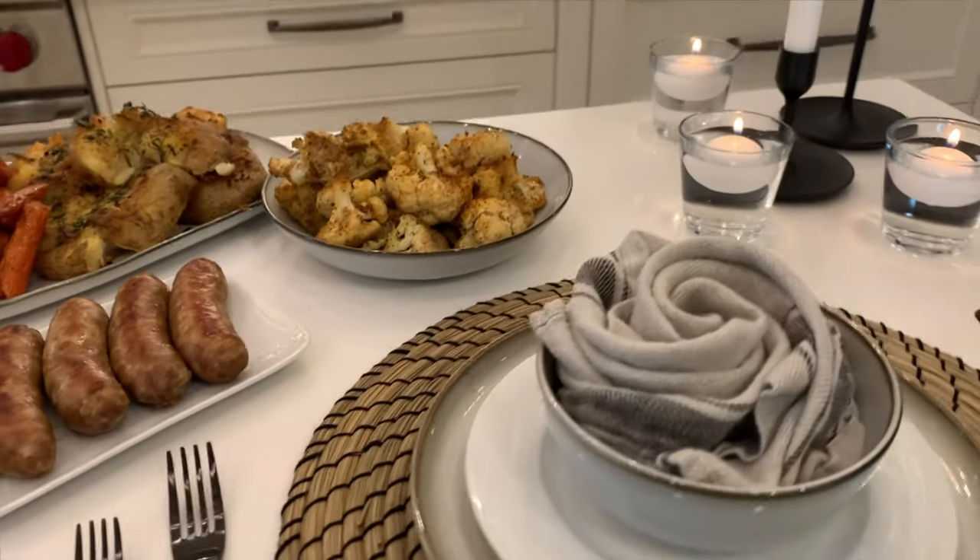Just remember, preparing and setting up for a meal doesn't have to take a lot of time or cost a lot of money to live life beautifully. Bon appétit!